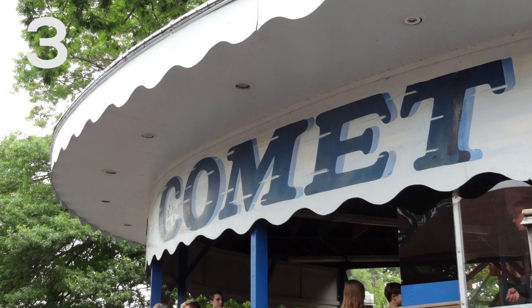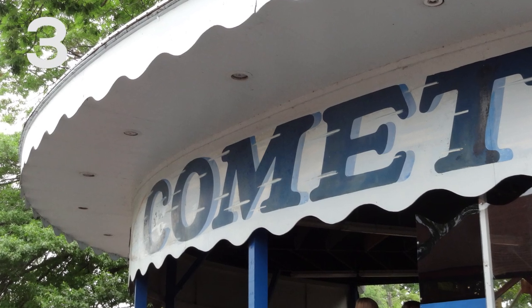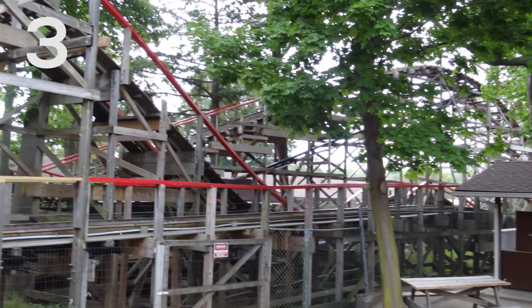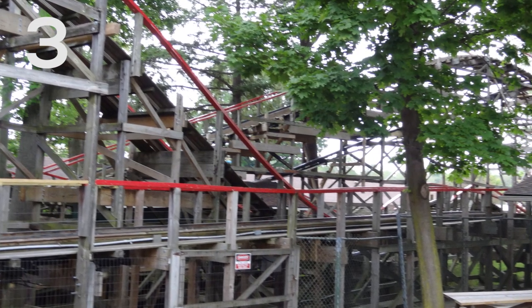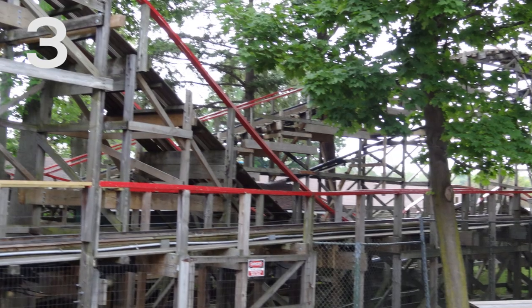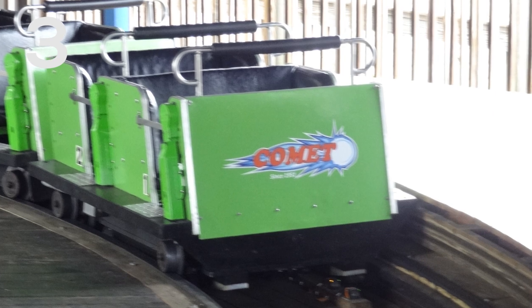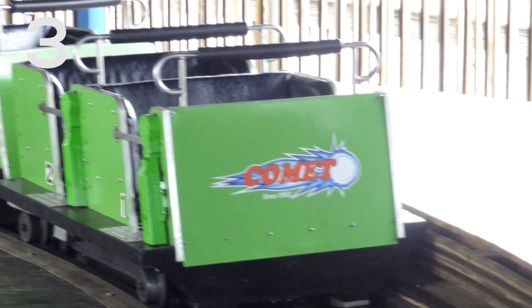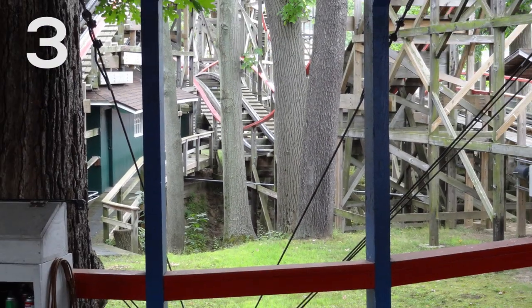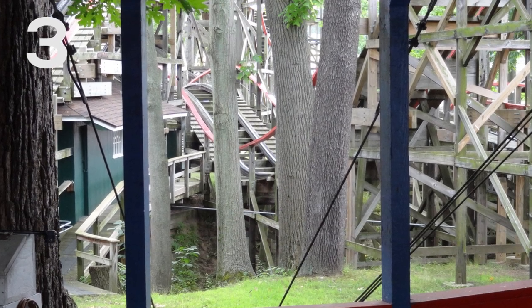Coming in at the number three spot, we start to get into the really good rides at Waldameer — Comet, which is an old school wooden coaster that opened in 1951. Comet is just a super fun family coaster. I kind of think of it as being pretty similar to the Woodstock Express family wooden coasters that you find at many Cedar Fair parks, but Comet is so much better than that. There are a couple small pops of airtime, which is pretty fun — nothing crazy — but you actually pick up quite a bit of speed on this ride, and it's just super fun. I always have a blast every single time I ride this, and it's something I have to ride every time I go to Waldameer.